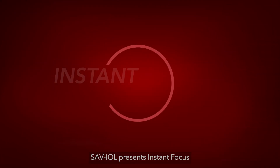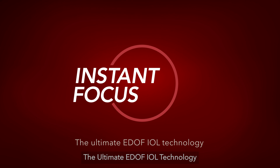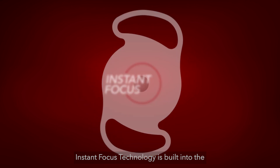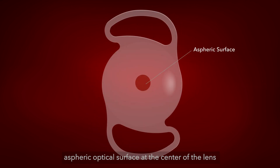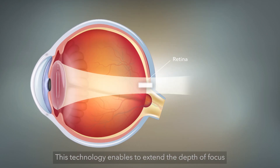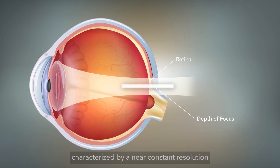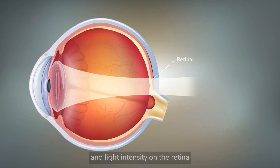Saviol presents Instant Focus, the ultimate advanced IOL technology. Instant Focus technology is built into the aspheric optical surface at the center of the lens. This technology enables extending the depth of focus, characterized by a near-constant resolution and light intensity on the retina.